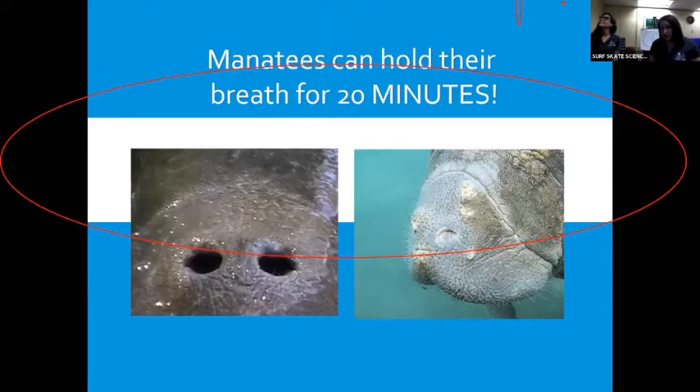A really cool adaptation is their nostrils. On the left you can see them open — that means they came up to breathe air at the surface of the water. Right when they go down, they automatically close. I like to say if I jump into water, I plug my nose because I'm really bad at that. But manatees don't have to do that — they don't have to even think about it. The second they go back under, their nostrils close up just like that.